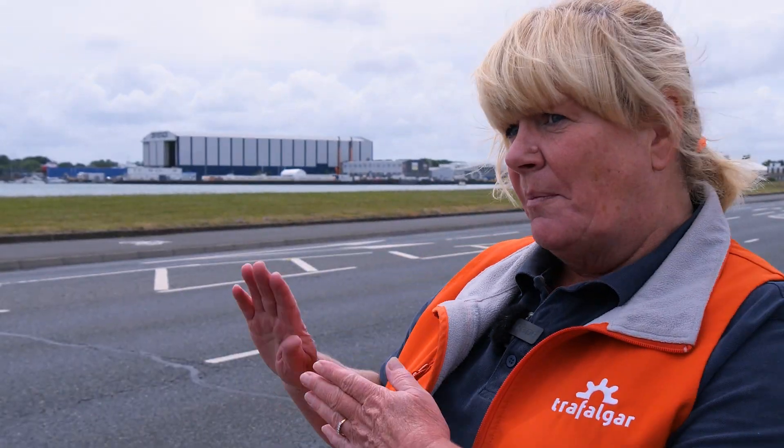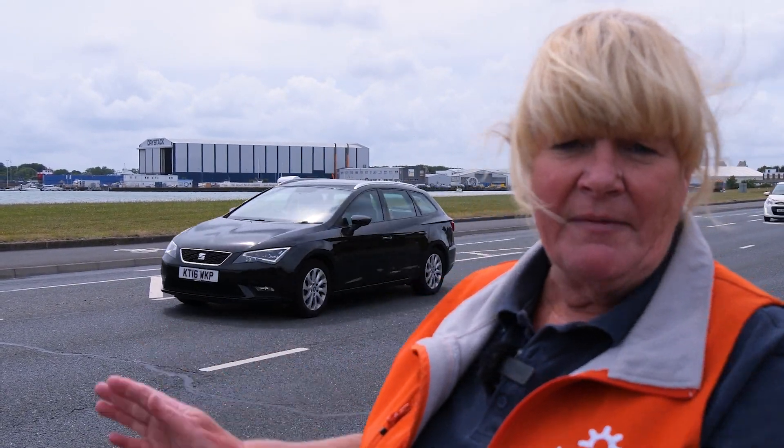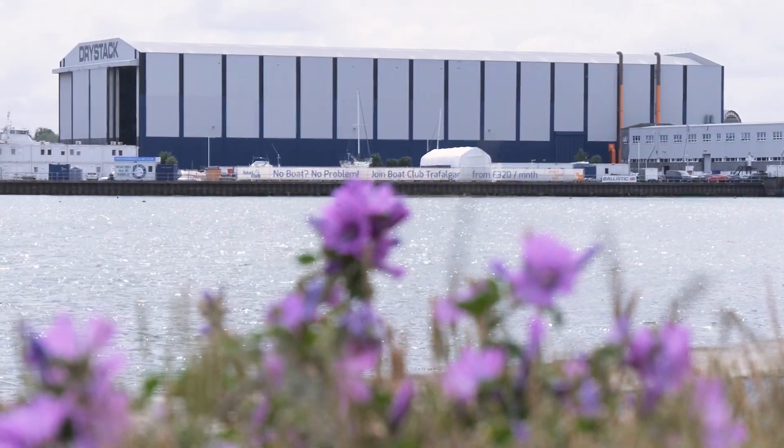Hi, I'm Corin and I'm stood on the A27 between Port Solent and Fareham. If you've ever travelled along this road, you're probably glancing across and thinking, what on earth is inside that huge building over there? Well, let me tell you — it houses the largest indoor dry stacking system for motorboats in Europe.